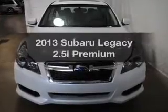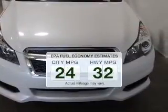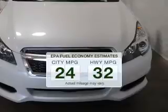Presenting the 2013 Subaru Legacy — this is the set of wheels you've been looking for. Save your money and make less trips to the gas station when driving this fuel-efficient vehicle.